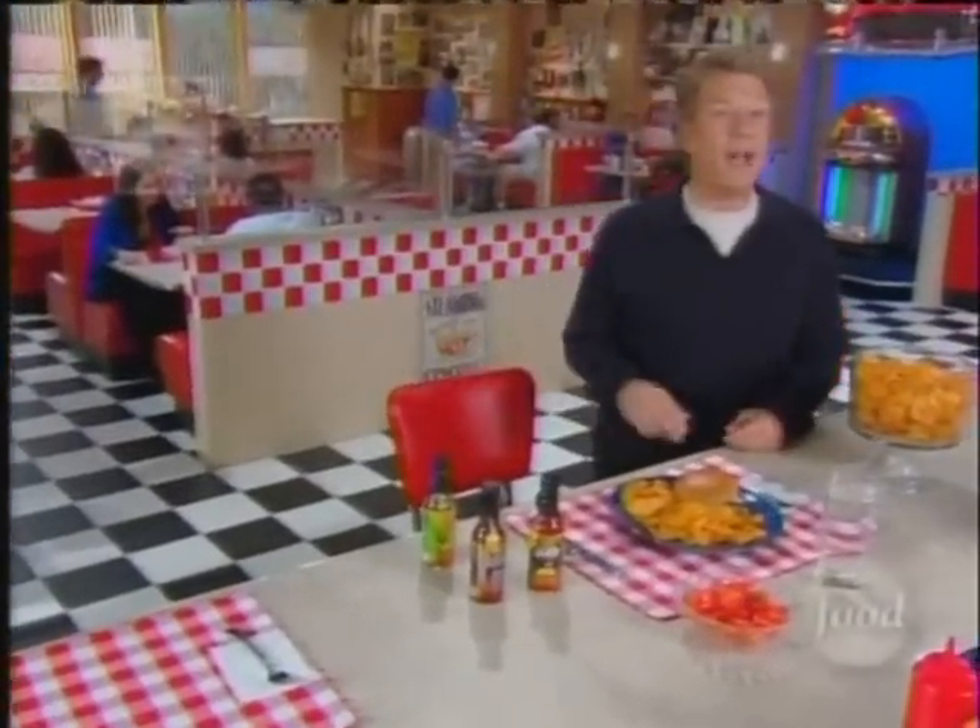Welcome back to Unwrapped, where we're starting a fire in our mouth with a taste of atomic foods. Now, it's common to find the hot stuff in sauces and salsas, but what about in an unsuspecting potato chip? Check out what it takes to become America's hottest chip.